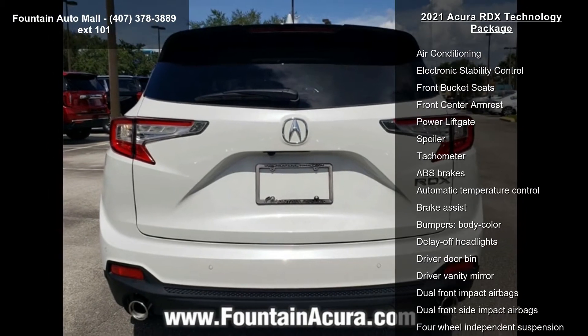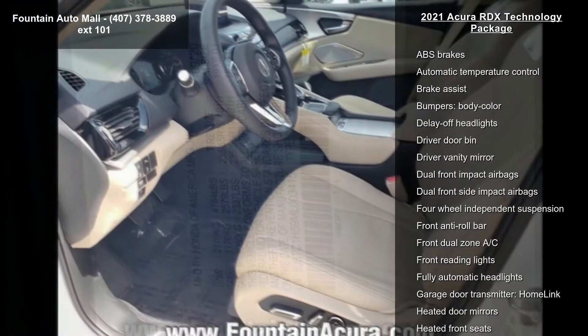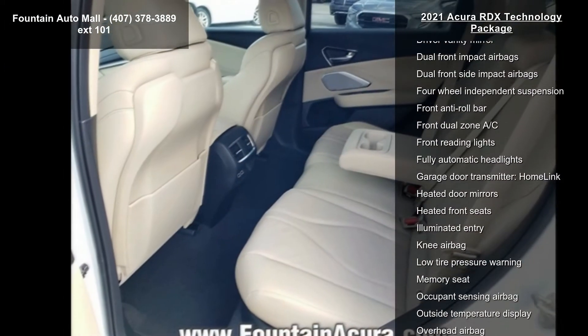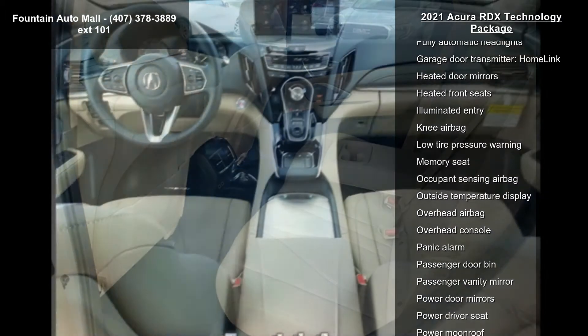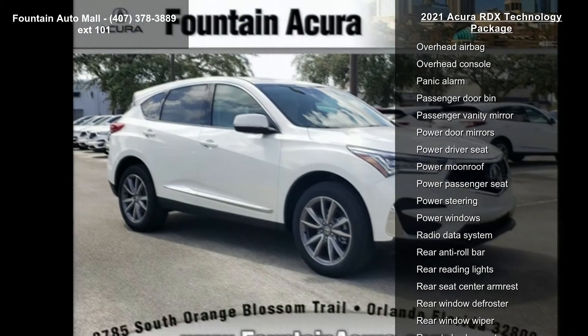The Acura ELS Studio premium audio system features 12 speakers. Additional highlights include four-wheel disc brakes, air conditioning, and electronic stability control. Low mileage is an important factor in your purchase, and this vehicle delivers a low odometer reading.